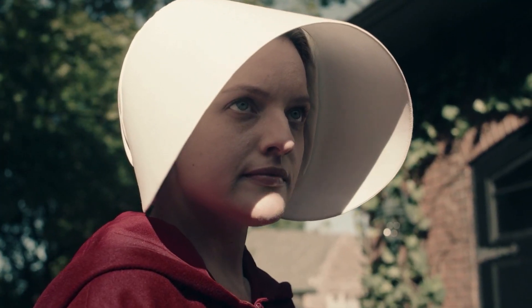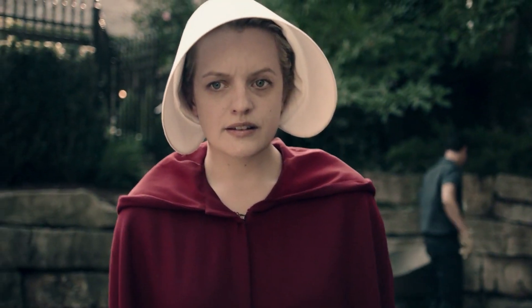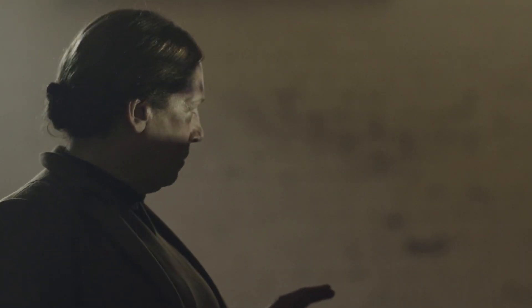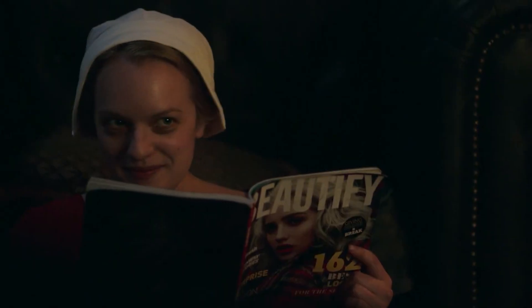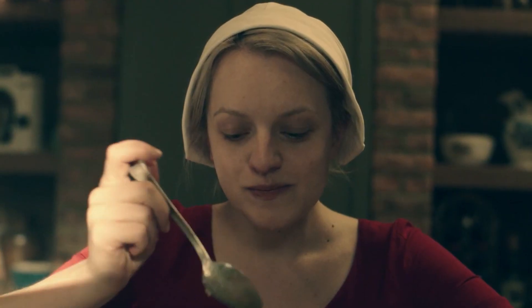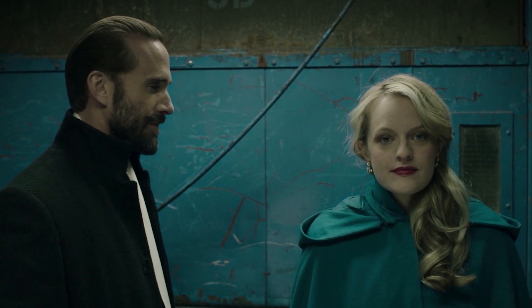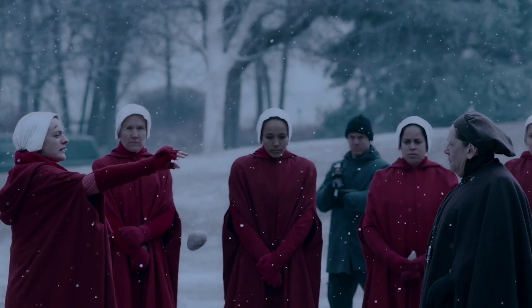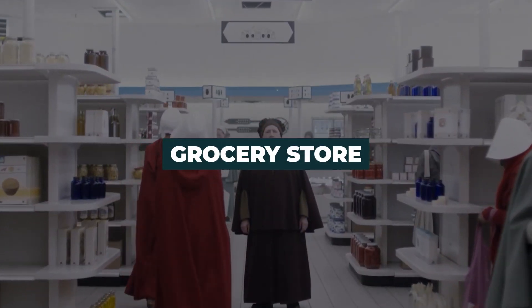Handmaid's Tale has given us four shocking seasons of the life of the handmaids inside the wicked world of Gilead, and with that they've given us some epic scenes that we can't forget. But have you ever wondered how much some of these scenes cost? Today we're going to dive into some of the most expensive scenes on the show.